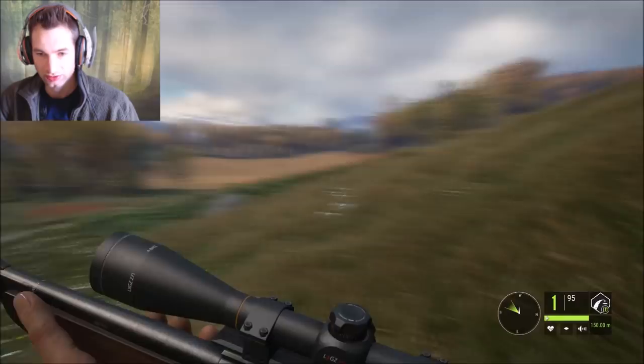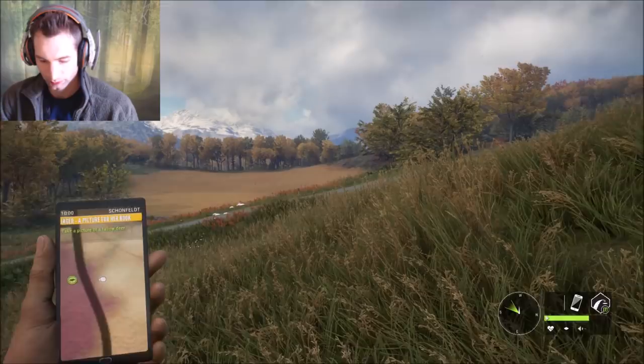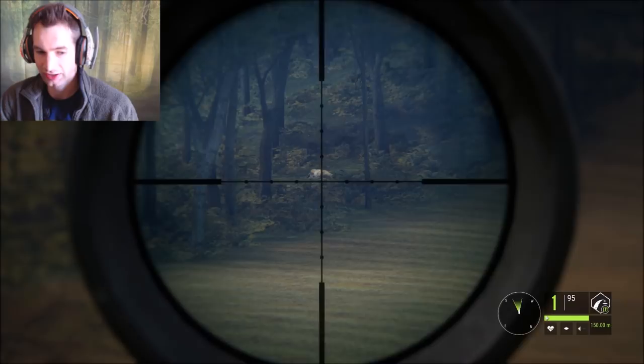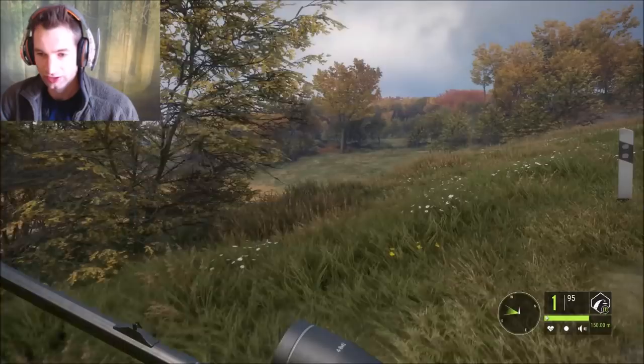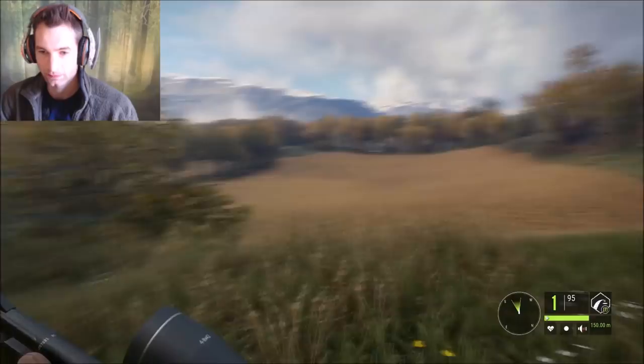There goes a wild boar running out in the middle of the field! What time is it - it's 10 o'clock in the morning and there's animals just everywhere. I really hope we hit the big one. That one's down right there - so one's down. I'm not sure what the integrity will be but that's all right. First we're going to mark where this one is and then go track down the other one.